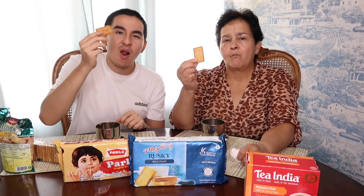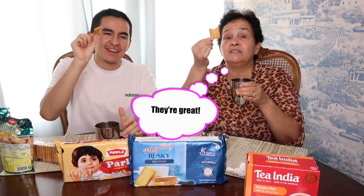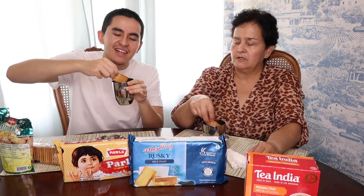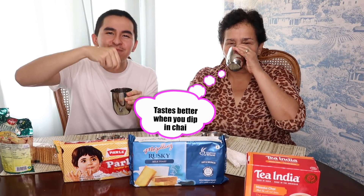Let's take mine. This is the Parle-G — probably one of my favorites for sure. Salud, cheers! Very crunchy, very good. You can't go wrong with Parle-G. My mom is saying 'buenísimas' — these are probably the best ones. Let's dunk it — just a little bit, then in the mouth. She told me right away it's better when you dunk it in. Definitely agreed!